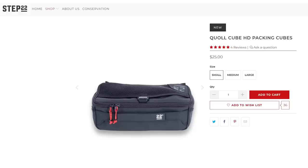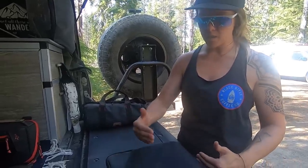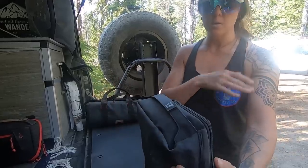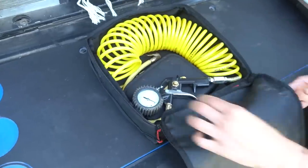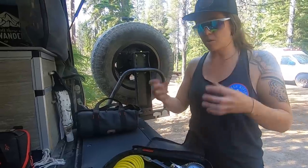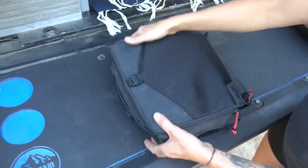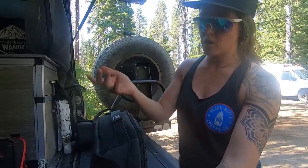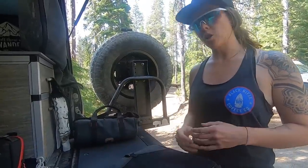These are the packing cubes — fairly new to the market and one of Step 22's newest products. They come in large, medium, and smaller sizes, each with a writeable label so when they're stacked neatly you know exactly what's in them. Kristen uses the large one for her compressor hose and a tire repair kit — anything tire-related in one place. The square shape with handles on each side means it sits perfectly in the cubby she stores it in: grab-and-go tire gear.